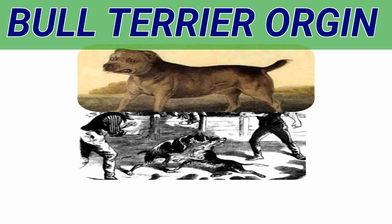It is a matter of record that in 1806, Lord Camelford owned one of these types, for which he paid the very high price of 84 guineas, and which he presented to champion Belcher, the great pugilist. This dog was featured in the sporting magazines of the time.